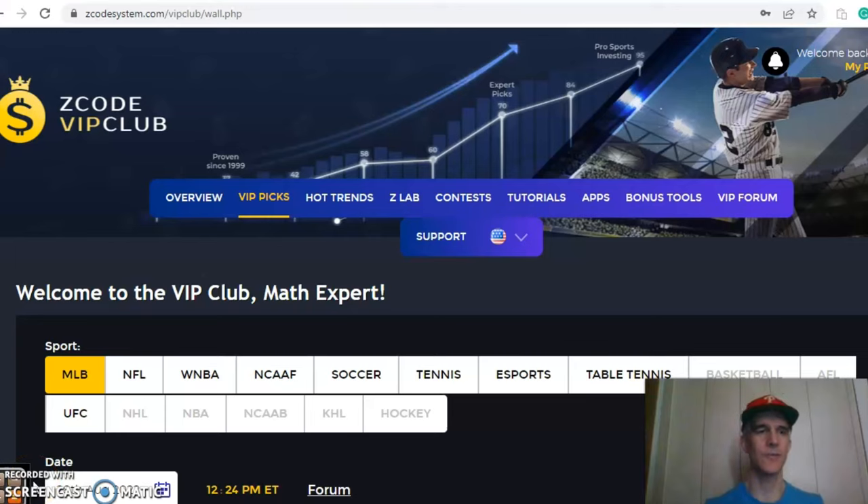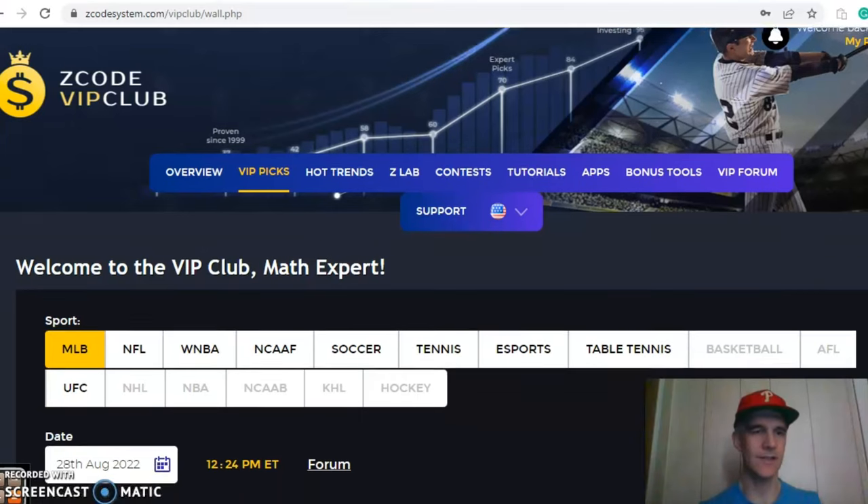Hi everybody and welcome again to Z Code Sports System, where we develop automated systems to help you win big every time, no matter what sport you're betting on. We're going to get into some Major League Baseball action for August 28th, but before we do, I want to invite you to join so you'll have access to the VIP club section, which has all the tools to help you make your picks. We have a full slate of games for the 28th and we're going to take a look at six of them.